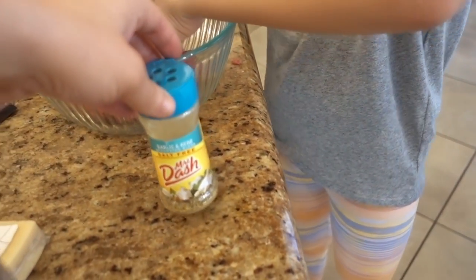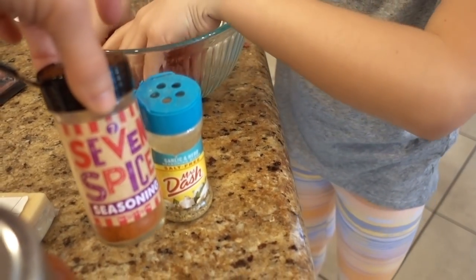What else do we have here? Mrs. Dash. Very interesting. Seven Spice Seasoning — okay, let's smell that. This is one of my favorites for meat. Black pepper? Yes, and salt. Of course, salt.